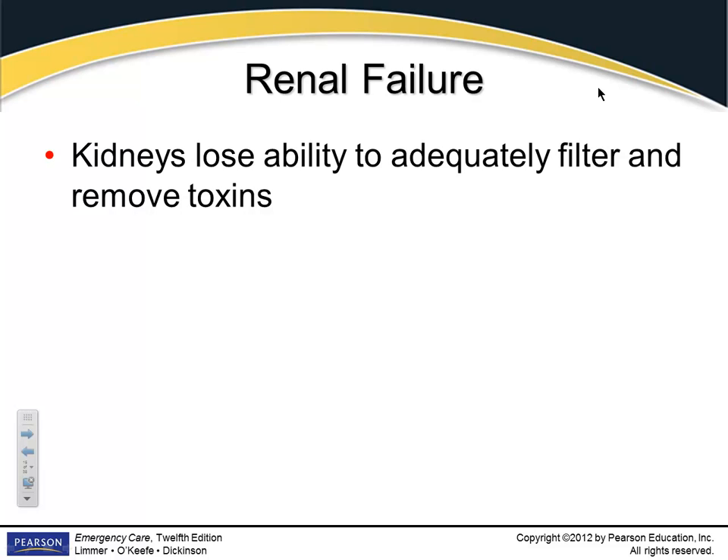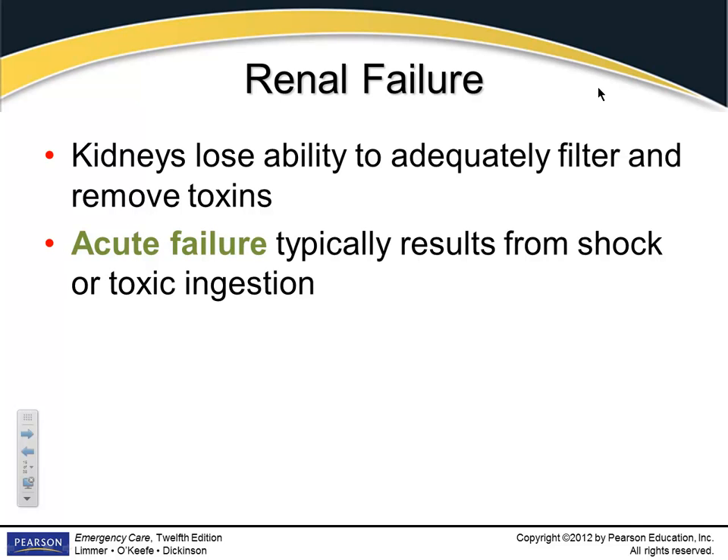Patients can go into renal failure — either acute or chronic. I know someone who recently went in for a day surgery, ended up on dialysis and on a ventilator — that's acute kidney failure. A patient severely dehydrated from heat stroke is probably going to have kidney failure — that's an acute setting, versus somebody with kidney disease getting progressively worse over time. Acute failure usually results from shock, severe hypovolemia, a lot of blood loss, or toxic ingestion.